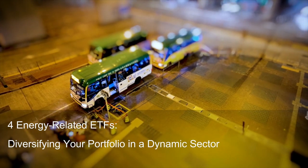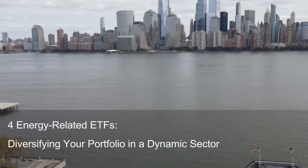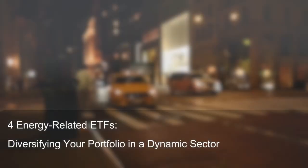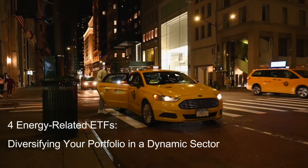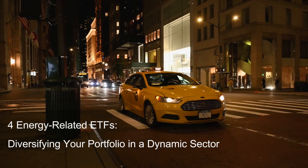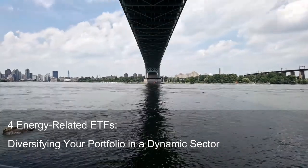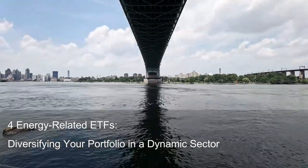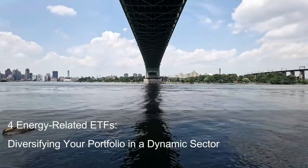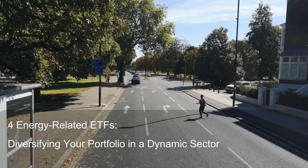Pros: First, geared towards a high-growth segment of the energy sector. Second, potentially less sensitive to oil price fluctuations compared to pure oil and gas plays. Third, offers diversification within the energy sector, reducing dependence on traditional energy producers. Cons: First, higher expense ratio of 0.35% compared to VDE. Second, more volatile than VDE due to its smaller size and focus on smaller-cap companies. Third, susceptible to economic slowdowns that could impact oil and gas exploration and production activities.